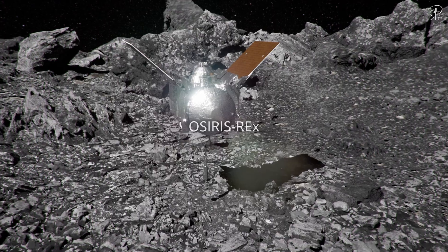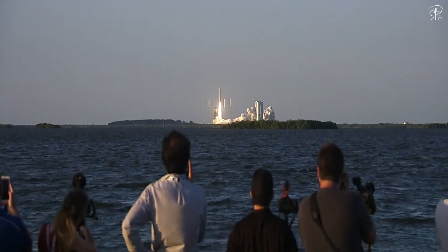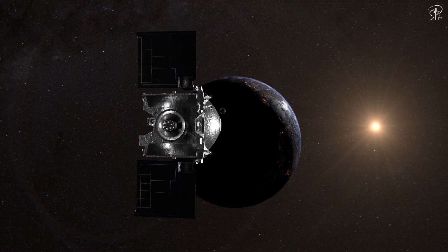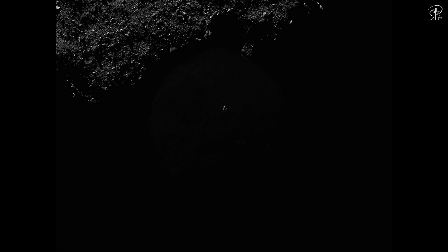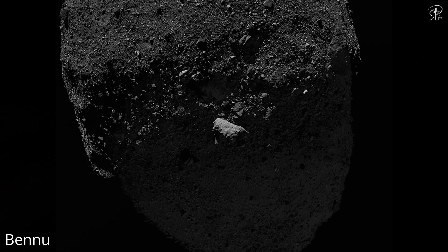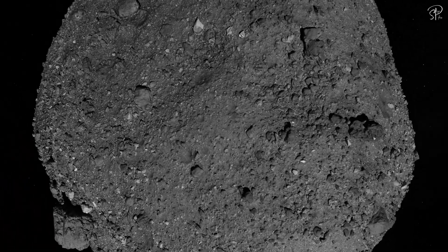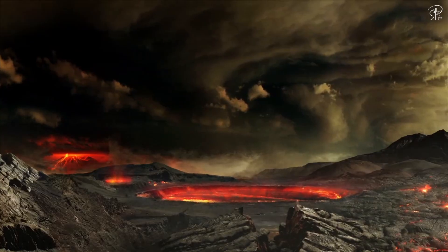OSIRIS-REx embarked on its journey seven years ago, carried into space by the rarely seen Atlas 5411 rocket. It was not going just anywhere in space, but to an asteroid. Its target was an asteroid named Bennu, which is not just any asteroid, but a primitive carbonaceous asteroid that offers insights into the early days of our solar system.